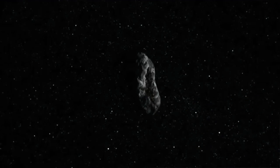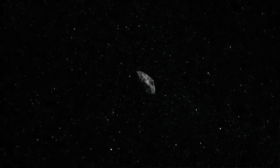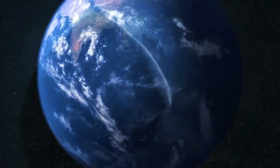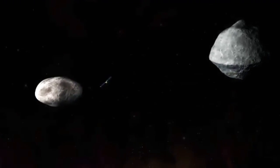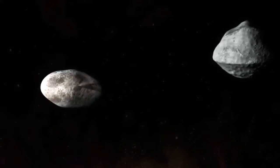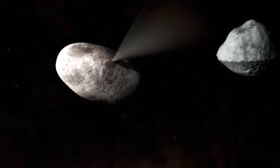But what if one of these objects did pose a threat? If an asteroid were on a collision course with Earth, NASA wants to be prepared. That's why NASA is working with several techniques and technologies to help deflect objects on a collision course with Earth.